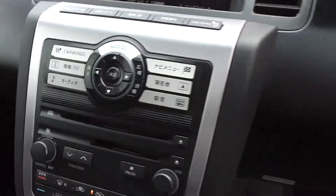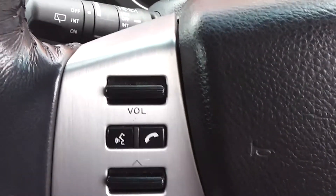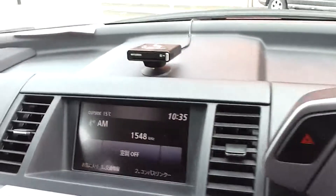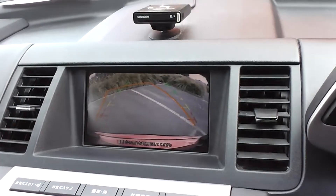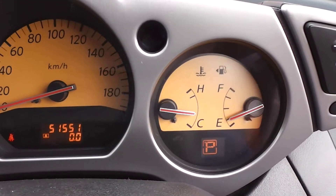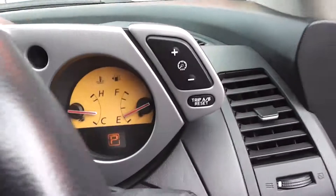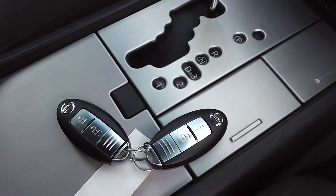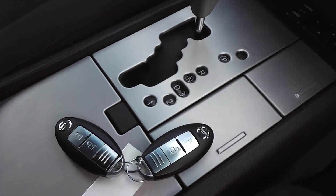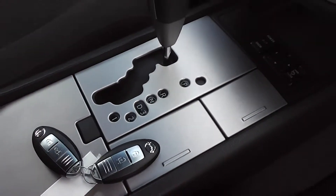And factory CD player with tuning and volume controls on the steering wheel. And colour reversing camera when you put it into reverse. 51,551 Ks. And it has keyless entry and it comes with two proximity keys, so you don't need to put the keys in the ignition — the car will go just with the keys. Just like that.